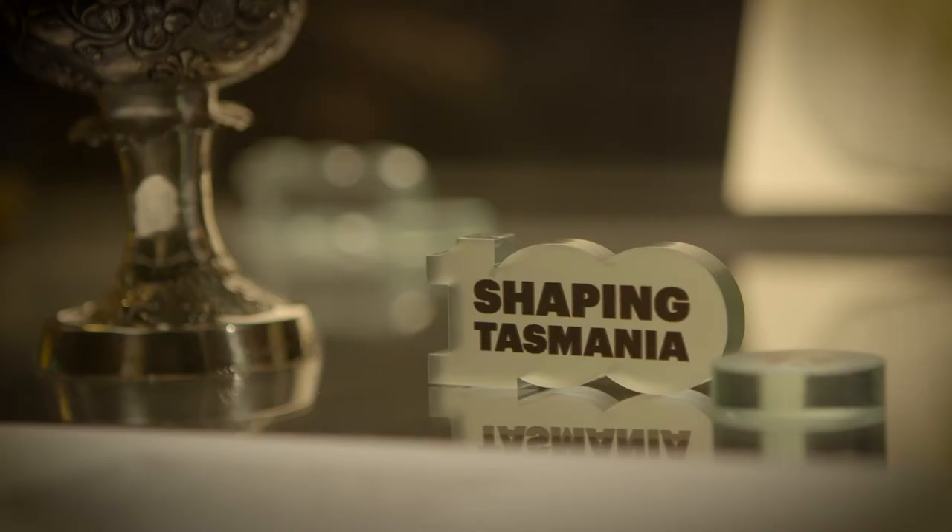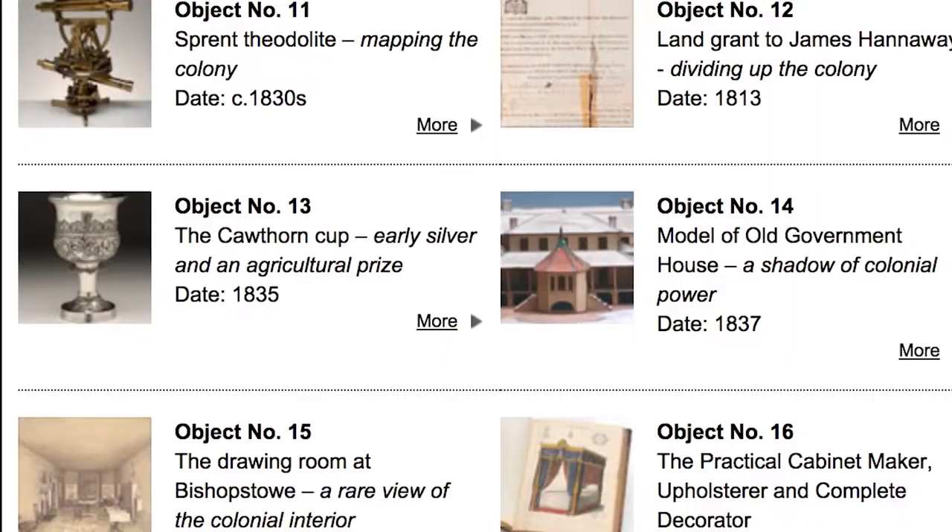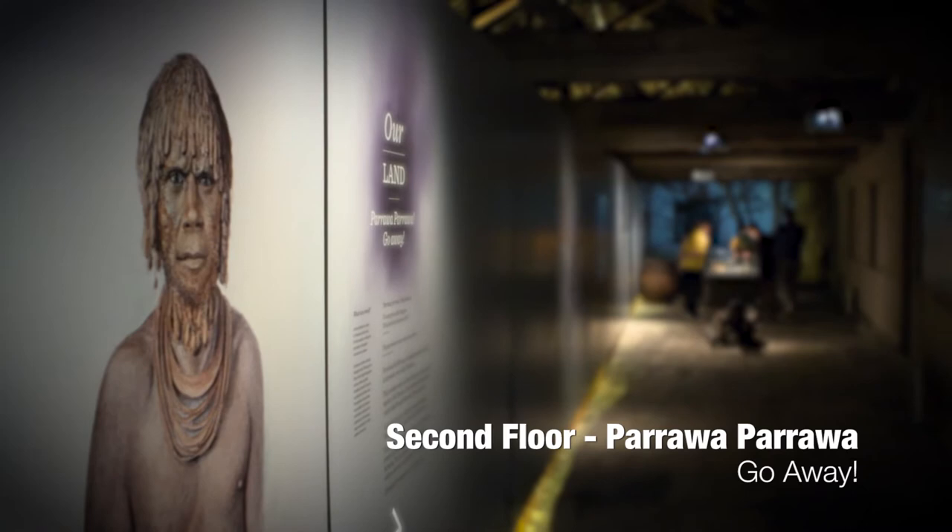Throughout the Bond Store you will see these symbols and numbers — they are part of TMAG's Shaping Tasmania online exhibition. One hundred objects across the museum and art gallery have been selected for their significance, and you and your students can find more information about these objects on the Shaping Tasmania website.